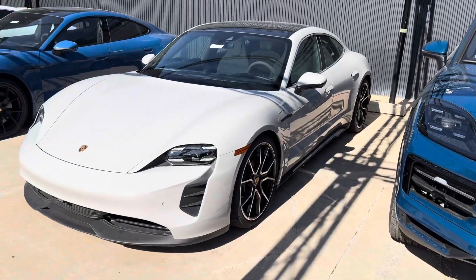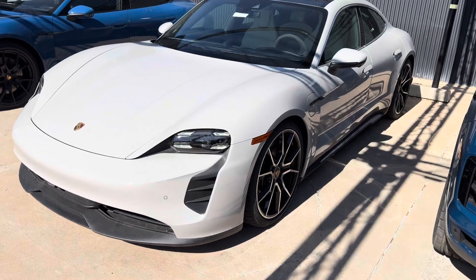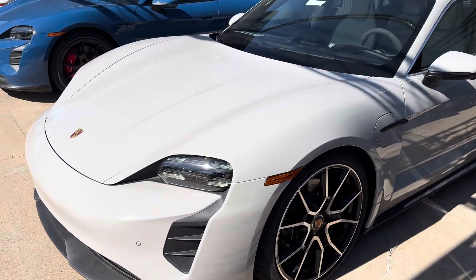Hi Anon, this is James with Porsche Colorado Springs. Just wanted to show you the 2024 Taycan 4S like you're here in person. This car looks really cool in chalk.